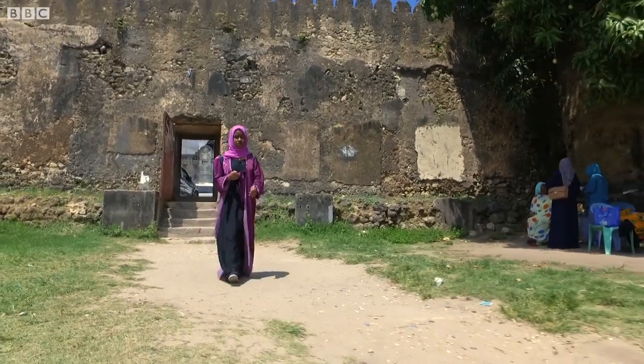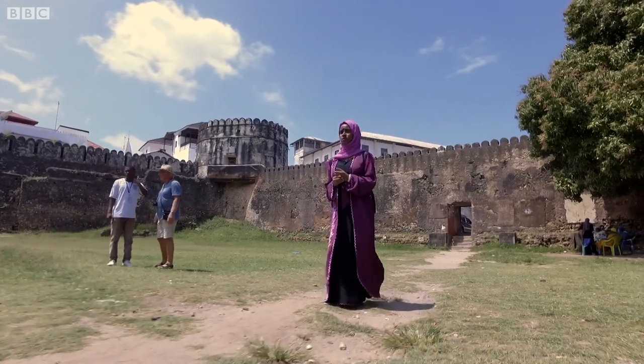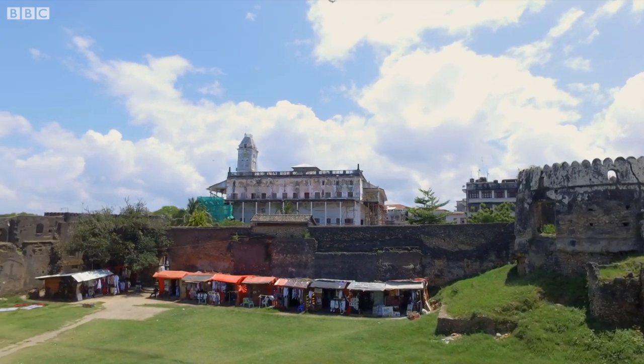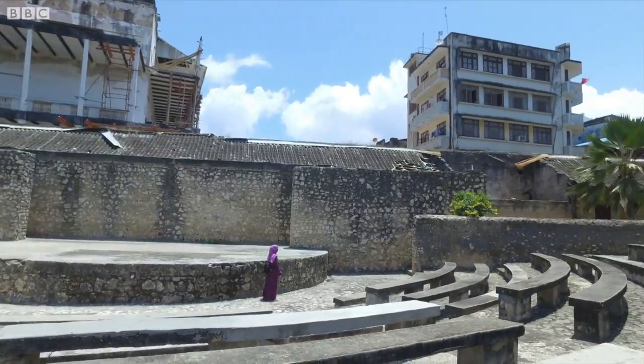Stone Town is particularly known for its history of sultans who once lived here a long time ago. This is the old fort, which was built in 1699, and it was used as a prison, but is now used for various festivals like Sauti za Busara.